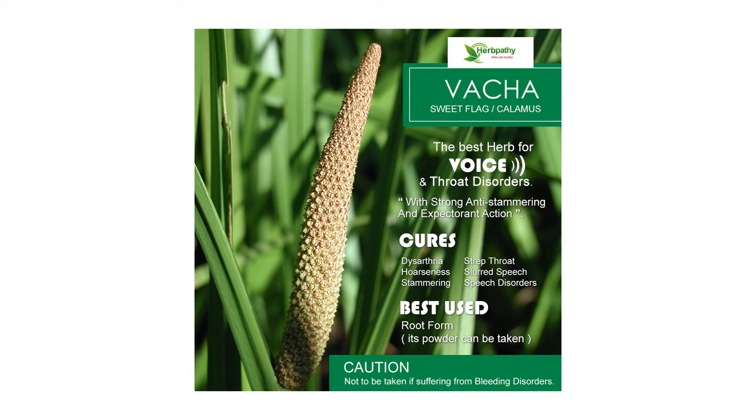Traditionally, a mixture of the rhizome powder with dried ginger and honey is taken for partial paralysis of the mouth, chin and neck. A mixture of the rhizome powder with honey is licked as a treatment for epilepsy.